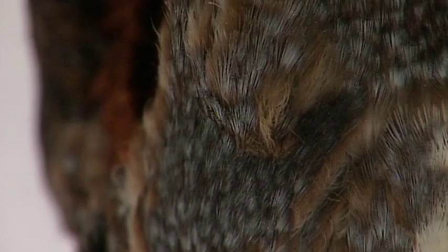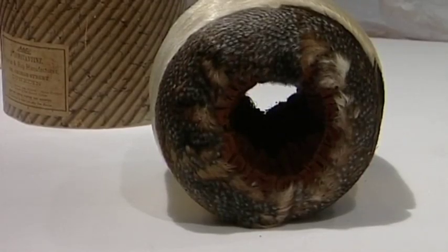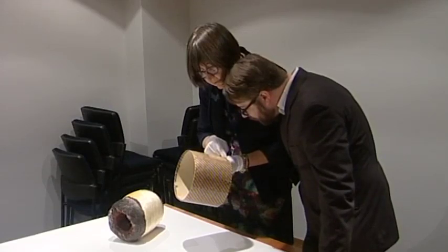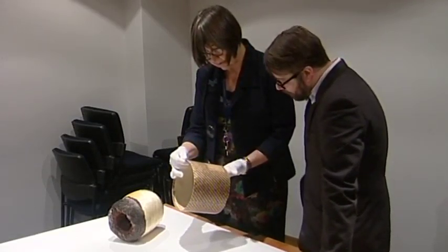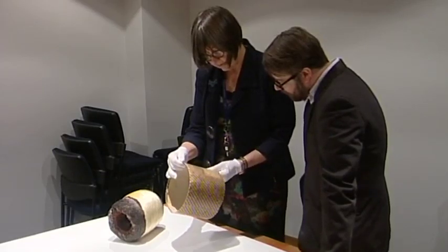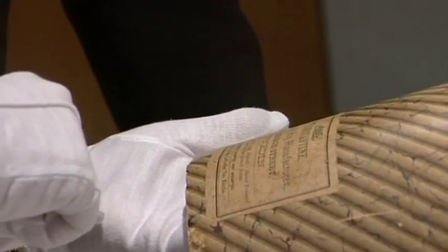In the past, a muff was typically made from fur or another warm textile with both ends open for keeping hands warm. Malthus says this donation is particularly beneficial for museum staff as it has come with its original packaging, allowing them to verify its origin and find out more about its long history.